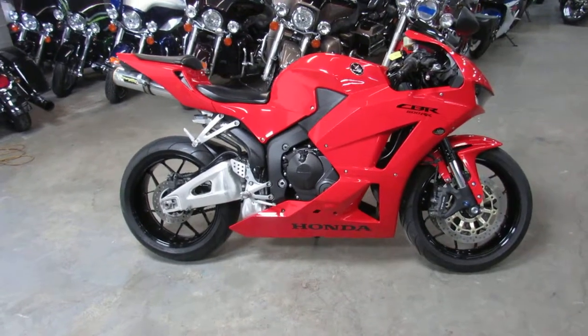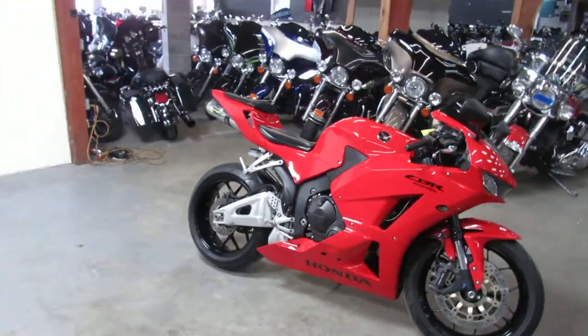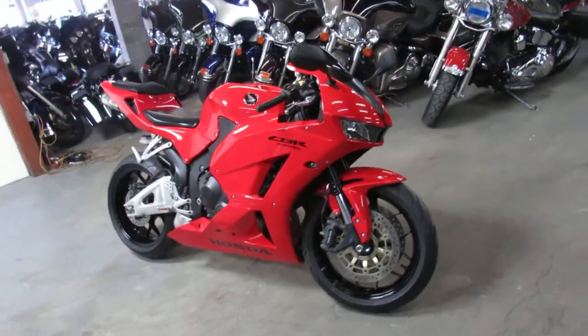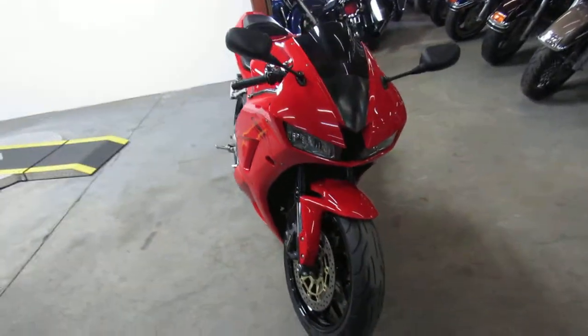Anybody out there looking for a used sport bike? We got it here at Prove-A Power Sports. We got over 600 used bikes — over 250, 300 used sport bikes. And this is a nice one we're doing a video on: it's a 2013 Honda CBR 600RR.